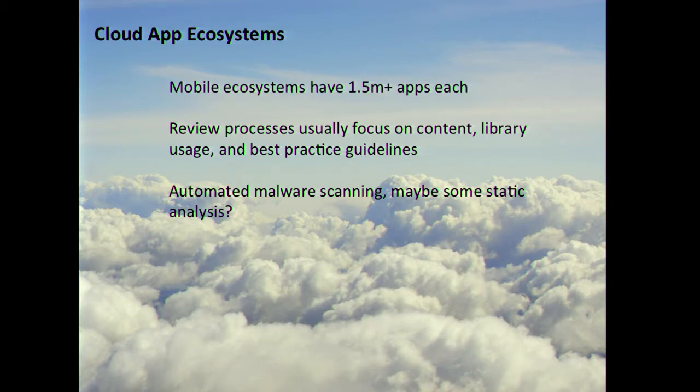In the marketplace today we have mobile ecosystems with millions of apps. The mobile app ecosystems have review processes focusing on content, library usage, and best practice guidelines — automated malware scanning and static analysis. But there are millions of apps and a product security team of perhaps tens of people. These platform providers have to balance the volume of their app marketplace with their security controls, and that's a major challenge. If you've been reading the news over the past couple of years, you've seen evidence of just how much of a challenge that is.